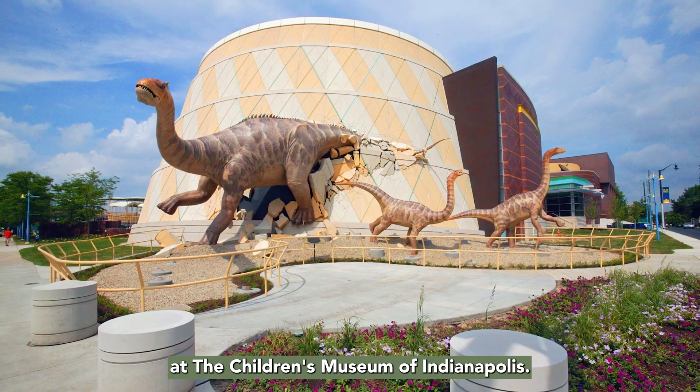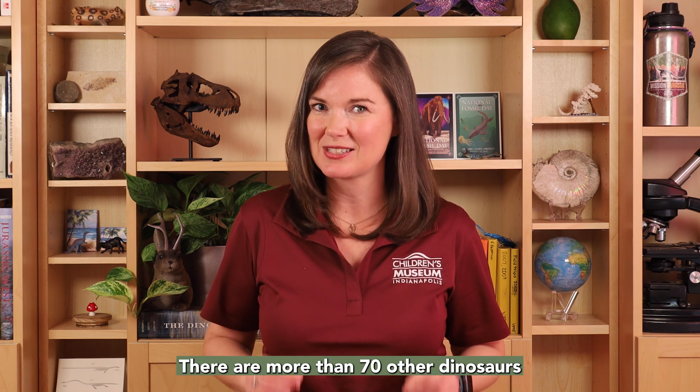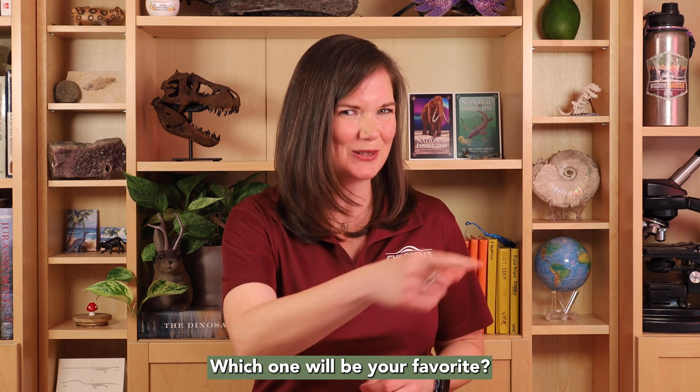You can visit a skeleton at the Children's Museum of Indianapolis. There are more than 70 other dinosaurs that start with the letter M. Which one will be your favorite?